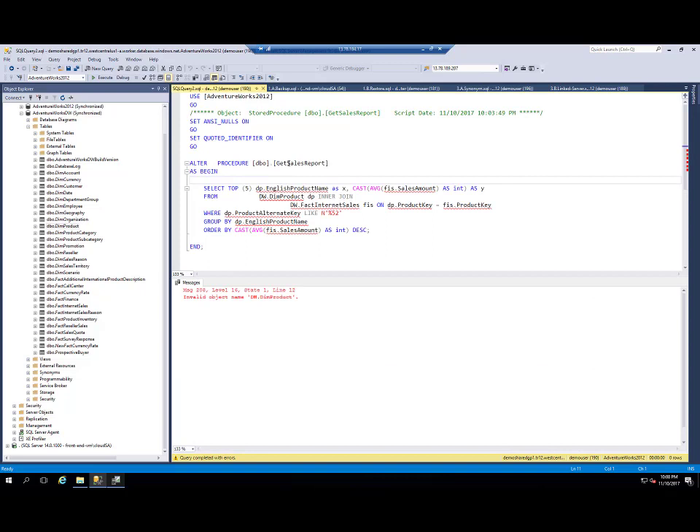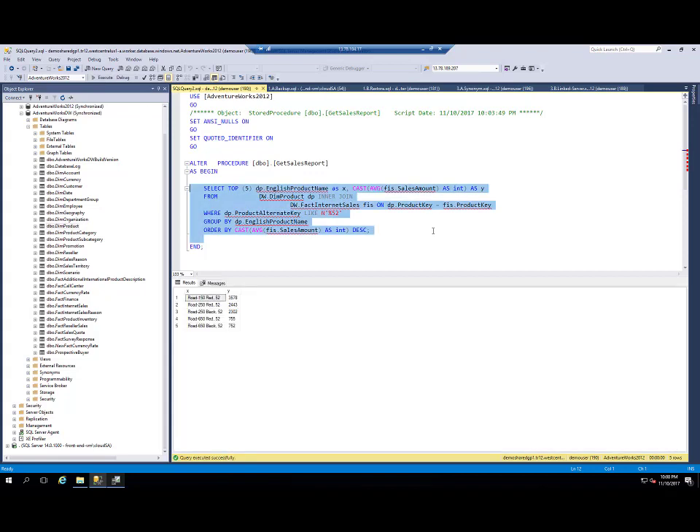Now when I go back to my sales order report procedure, I can run this query and it will work. All synonyms are configured and I have a cross-database query running across the databases.